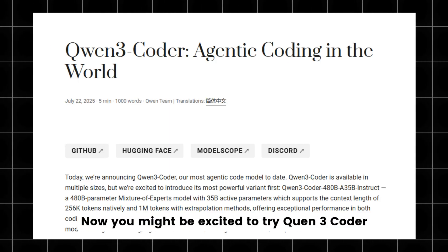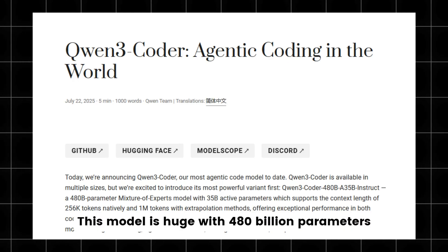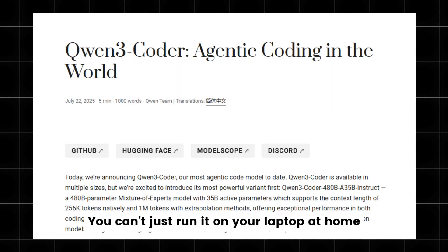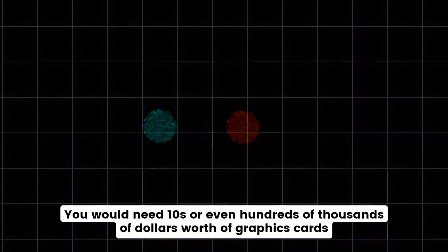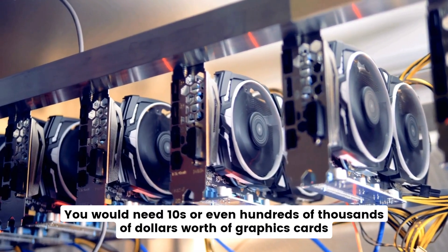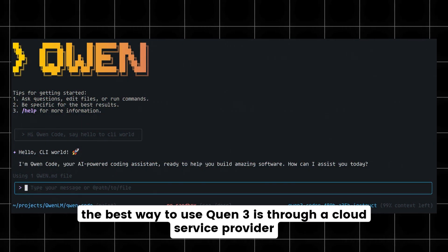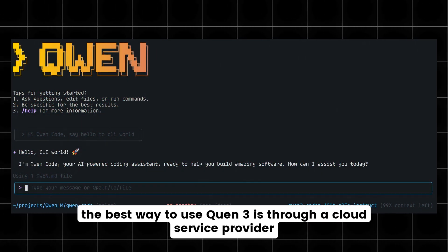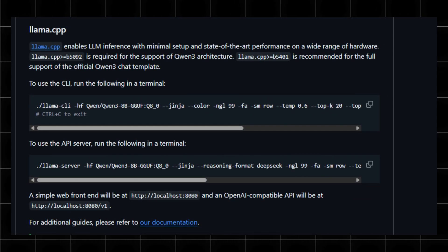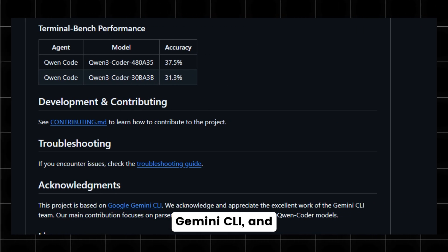You might be excited to try QEN3 Coder yourself, but here's a quick reality check. This model is huge — with 480 billion parameters, you can't just run it on your laptop at home. You would need tens or even hundreds of thousands of dollars worth of graphics cards, plus a huge electricity bill. So realistically, the best way to use QEN3 is through a cloud service provider. You just get an API key, hook it up with the QEN CLI tool — which is actually based on another popular tool, Gemini CLI — and start coding.